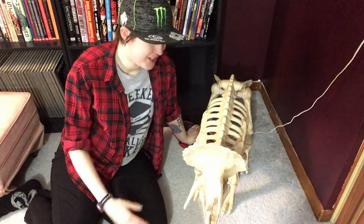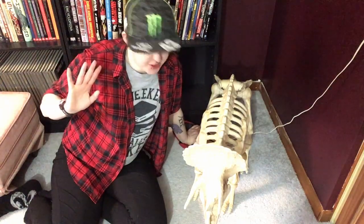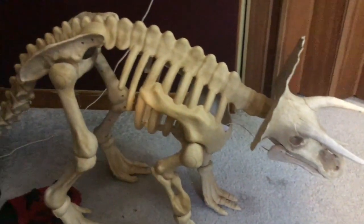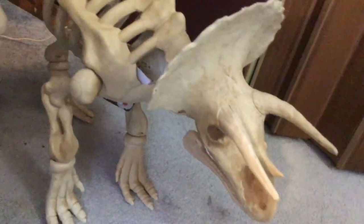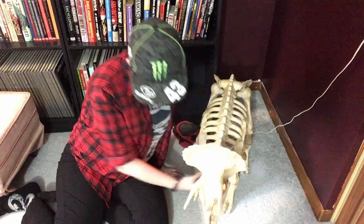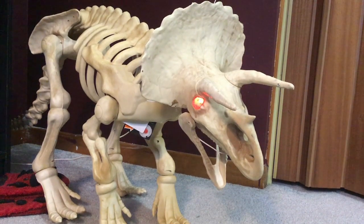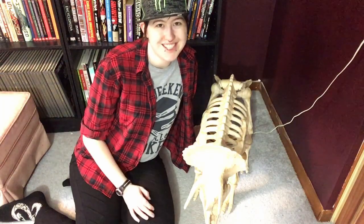And my final decoration is my pet dinosaur. Triceratops are my favorite dinosaur, if you couldn't tell from my tattoo. This guy was supposedly an outdoor Halloween decoration, which basically means it's just a permanent fixture in my house, because I'm that kind of person. He also has a button. Definitely a great purchase.